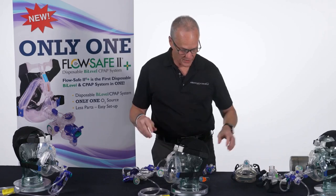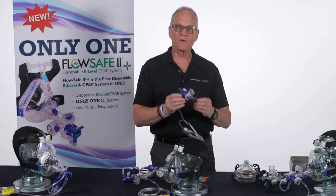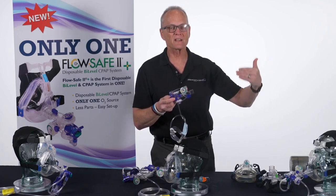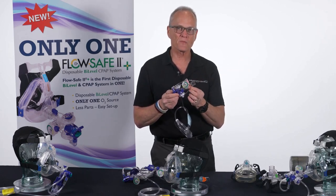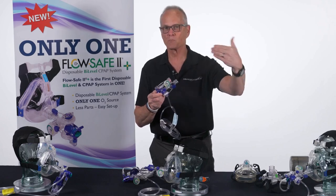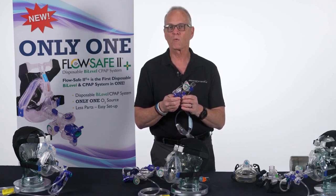What we're hoping is that the group of patients between CPAP and a ventilator will do fine on a FlowSafe 2+, and they won't need the more expensive device. Some of these patients don't need that level of capability. To use this device, you don't need to be a respiratory therapist — those other devices require years of training to manage their complexity. This is a very simple, easy device to use.